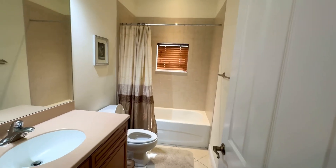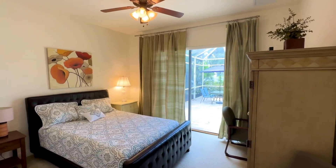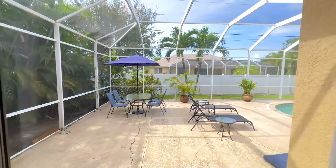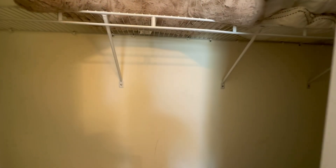Then we have our hallway bathroom — spacious, bright, nothing special, but it's a nice clean bathroom. Here's our third bedroom in this three-bedroom, two-bathroom home. We have sliders that go out to the beautiful pool area. Anyone that rents in Florida wants to have a pool, and this has a nice big space out there for laying out in the sun. Standard closets with wire shelving, and there's carpet in the bedrooms.